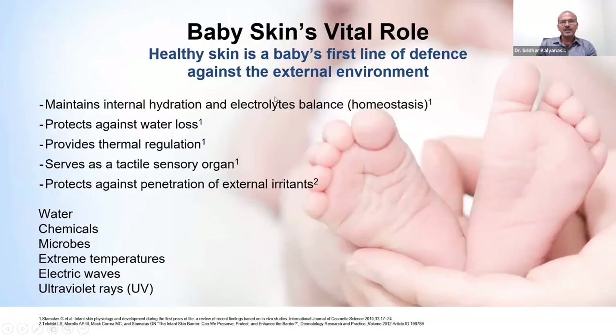We are all familiar with the role of the skin, and for babies it is of crucial importance. The skin is the first line of defense against the external environment — part of our innate immunity. It maintains internal hydration and electrolyte balance, which is very important in premature babies due to insensible water loss. It also regulates thermal regulation, serves as a tactile sensory organ important for bonding and skin-to-skin care, and protects against external irritants including water, chemicals, microbes, temperature fluctuations, and UV rays.